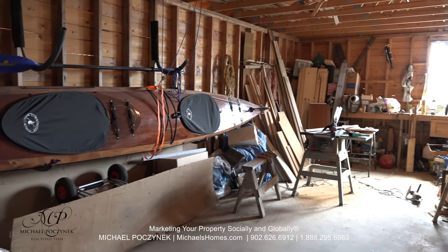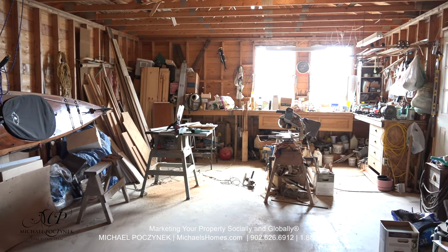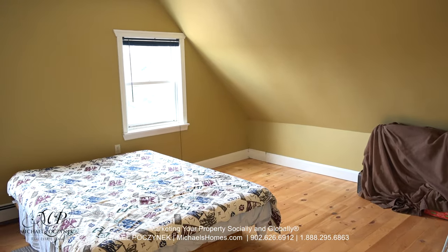Access to the garage is to the left. The garage is absolutely massive and is a great place for a woodworking shop or a location to cater to your hobbies.